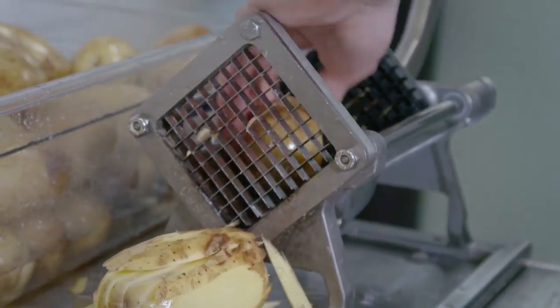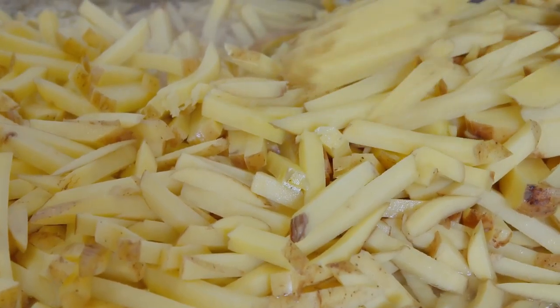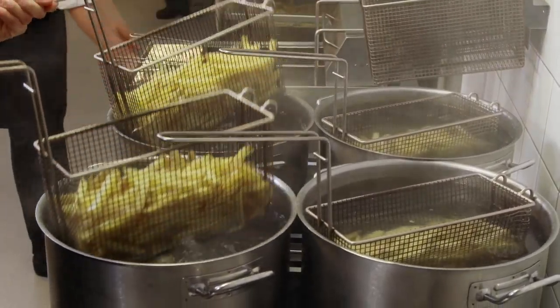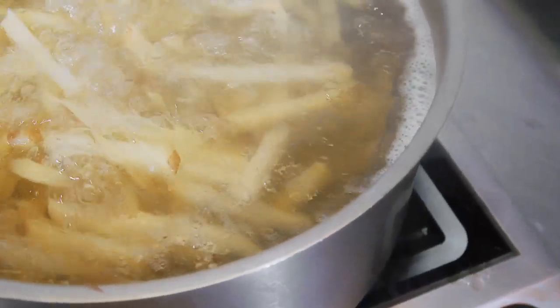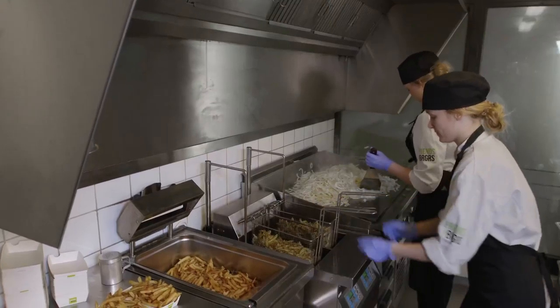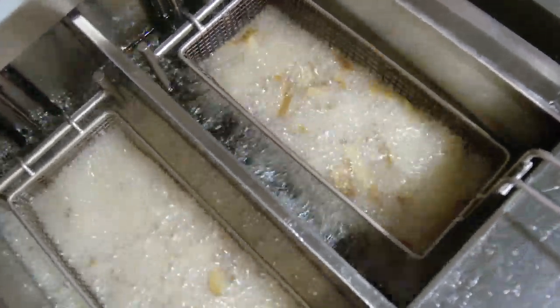We start by cutting the potatoes into fries. We only use unpeeled potatoes because it gives the most genuine and best flavor. We then cook the fries three times. You'll soon recognize triple cooked fresh fries once you've tasted them. The triple cooking gives the fries a crispy surface and a soft and creamy inside.